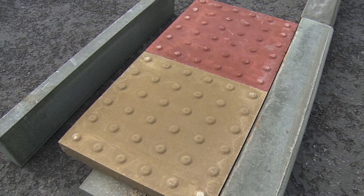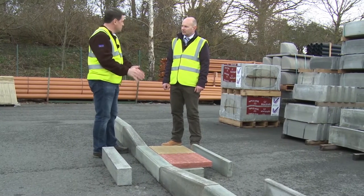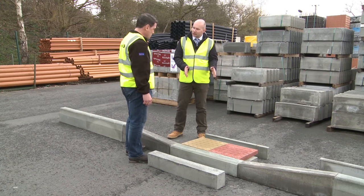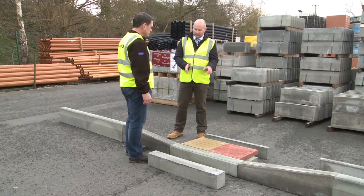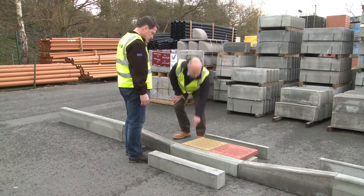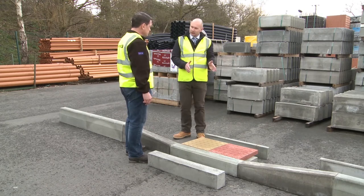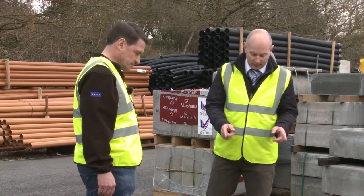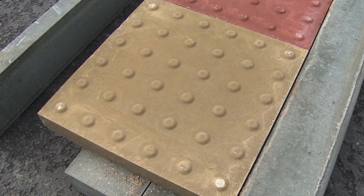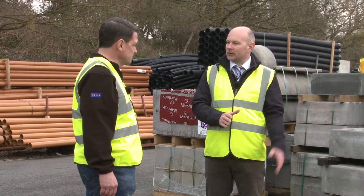I'm often about in town and I see these sort of paving stone designs. What's the thinking behind the two colours and the actual design of them? These are tactile blister paving. They are designed for visually impaired and partially sighted people to aid the crossing. These raised bobbles can be felt underfoot to stop them walking into the carriageway. The red is designed for controlled crossings — traffic lights and zebra crossings. The buff is used on all other crossings. They do come in different profiles and different types of slab, but we will cover that on a separate video.